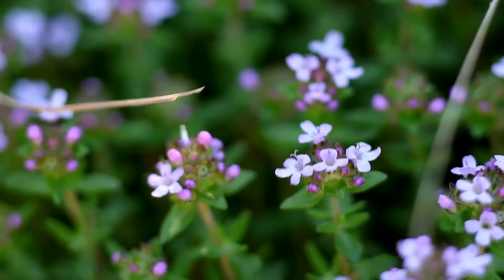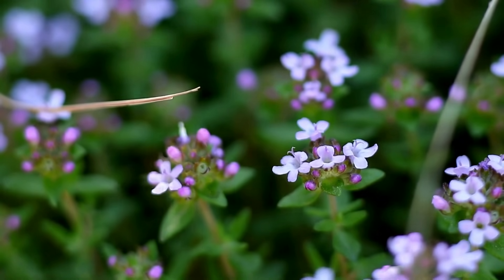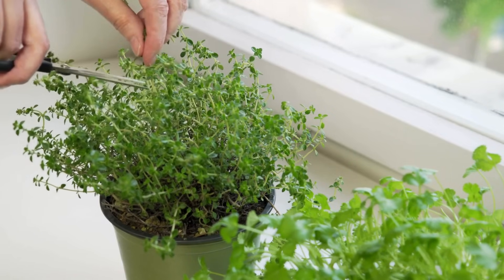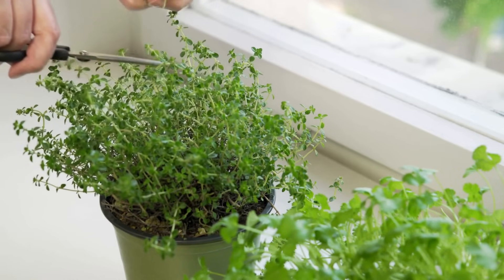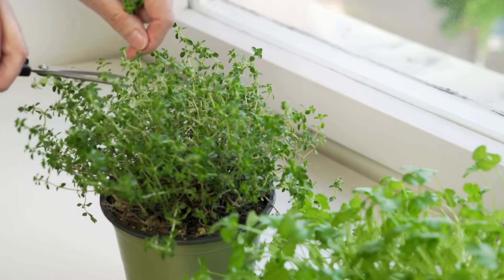Thyme takes a long time. This versatile herb is a slow grower that requires 8 to 10 weeks indoors before moving out into your garden. Its delicate leaves add a fragrant touch to both savory and sweet dishes, and it also gets really pretty flowers. It is also a perennial.